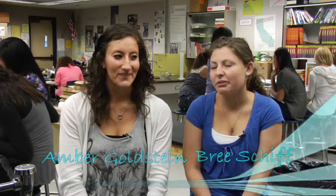Docents is so much fun. We just get to hang out with our friends and plan lessons. We've become like a huge family.